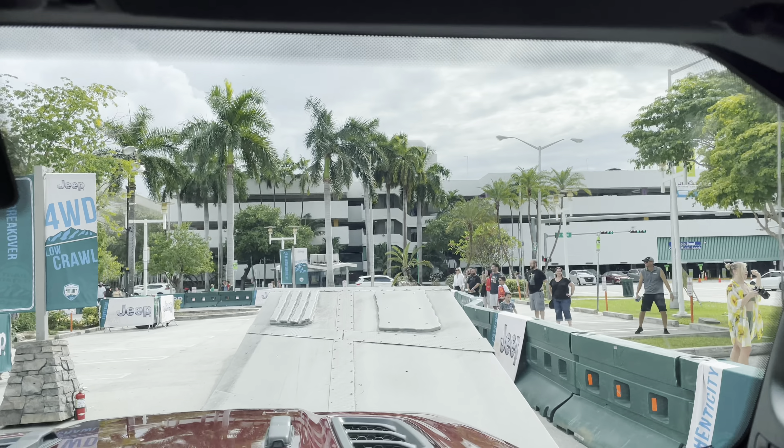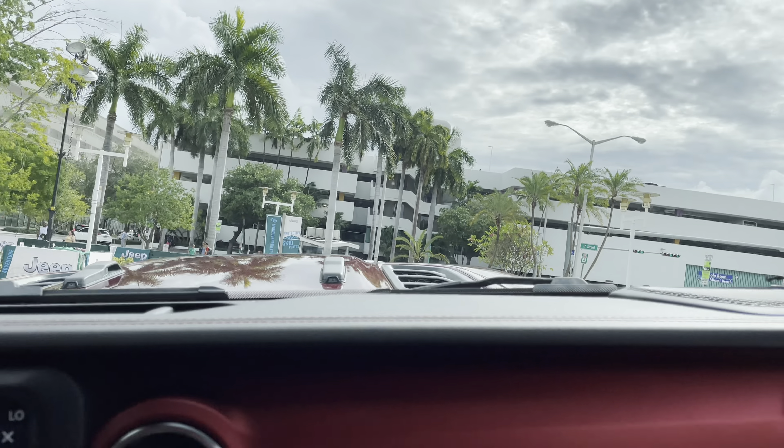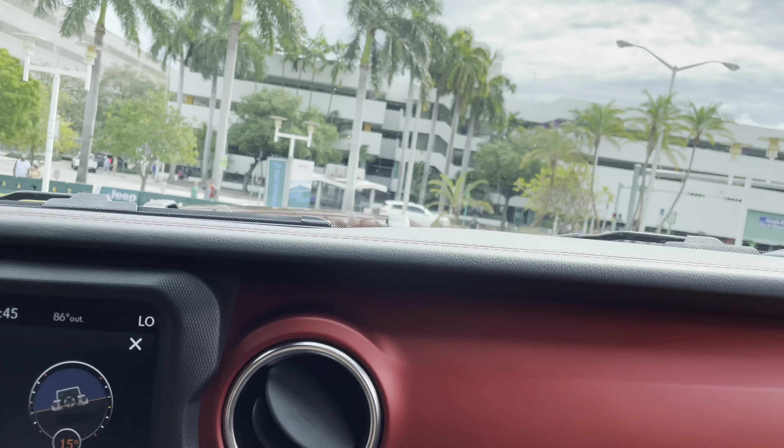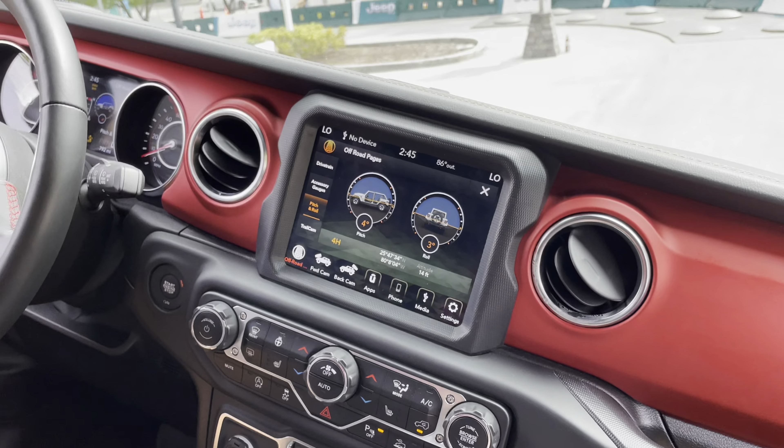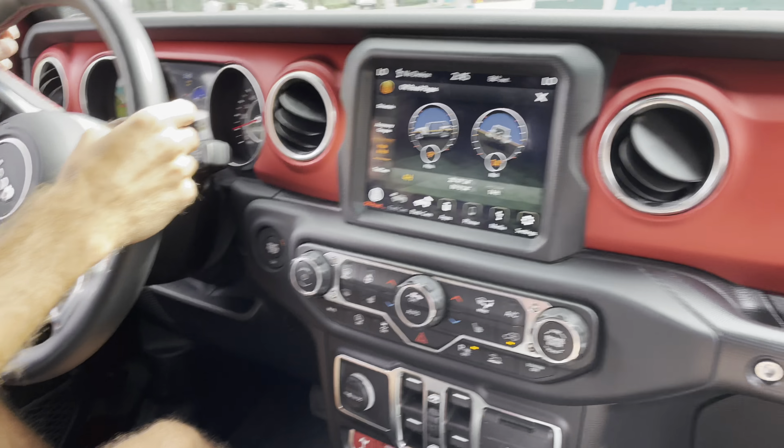Right here the Rubicon is keeping all four tires down because we can electronically disconnect our sway bar, which is that yellow bar on the front there. Basically, this allows the tires to travel independently.